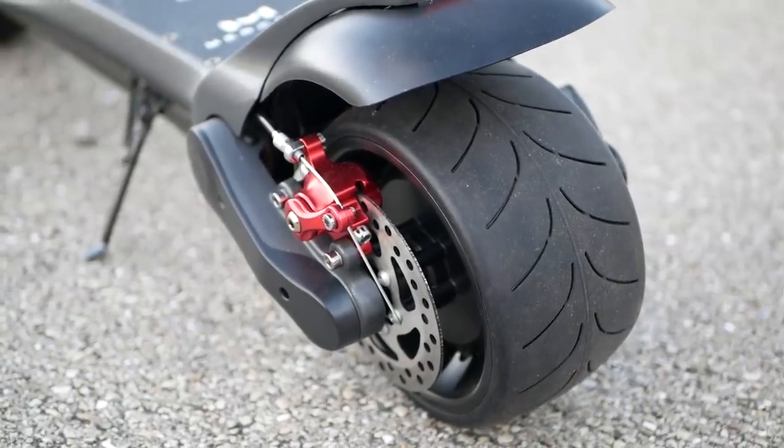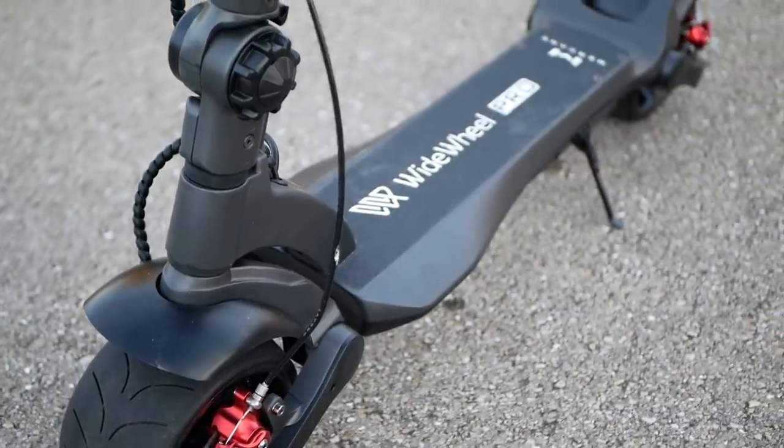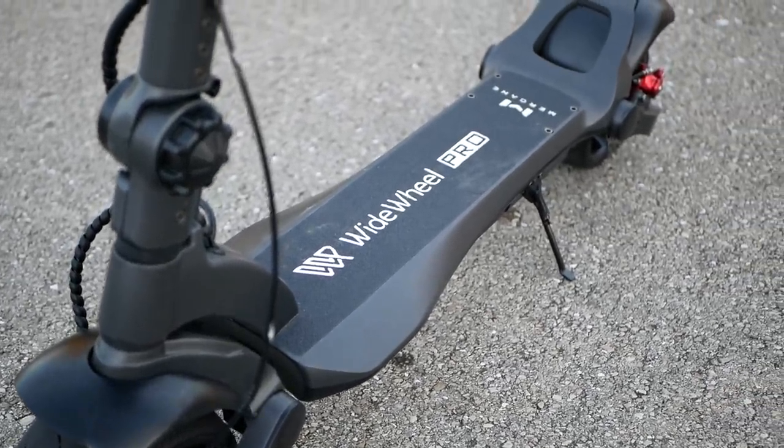The original Wide Wheel electric scooter was a runaway success last year, and now the 2020 Wide Wheel Pro has taken an already great scooter and made it even better.